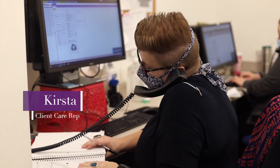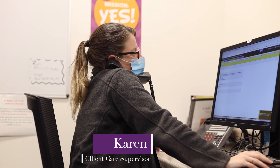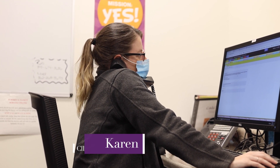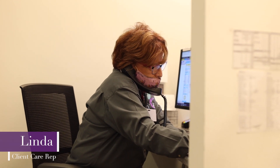Thank you for calling Guardian Veterinary Specialist, this is Kirsten, how can I help you? Guardian Veterinary Specialist, this is Karen speaking, how can I help you? Good afternoon, Guardian Veterinary Specialist, this is Linda, how can I help you?